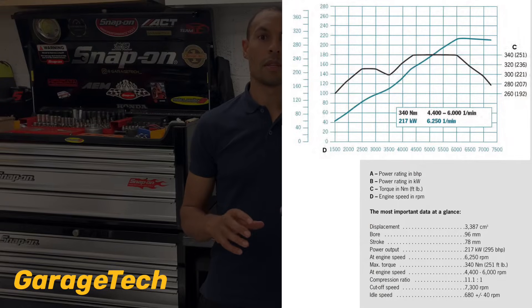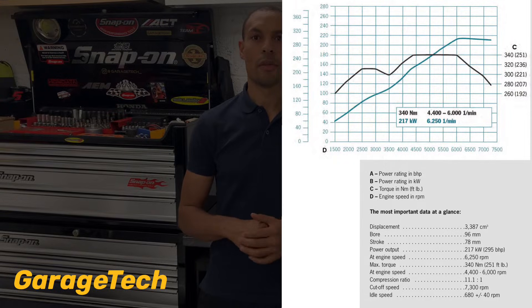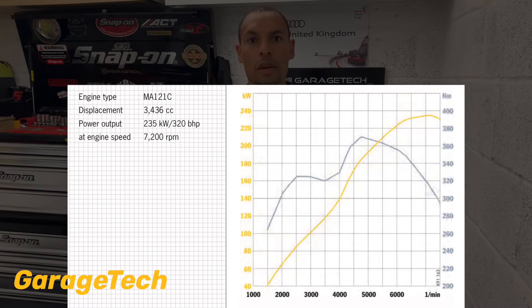First things first: comparing the Cayman S Gen 1 and Gen 2, they are both 3.4 litres so the displacement is the same. But the Gen 1 makes 295 brake horsepower and 340 Newton metres of torque, while the Gen 2 is 320 horsepower with 370 Newton metres of torque — so that's a 25 brake horsepower increase. For the Gen 2, emissions and fuel economy have also been improved.